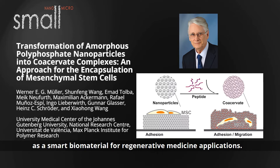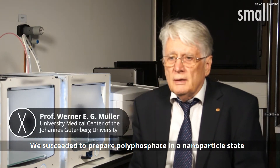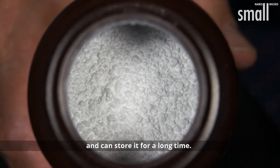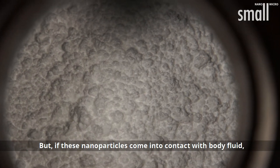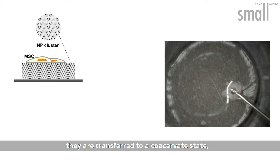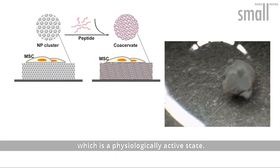We succeeded to prepare polyphosphate in a nanoparticle state and can store it for a long time. But if these nanoparticles come into contact with body fluid, with proteins in the body fluid, they are transferred to a coacervate stage, which is a physiologically active state.